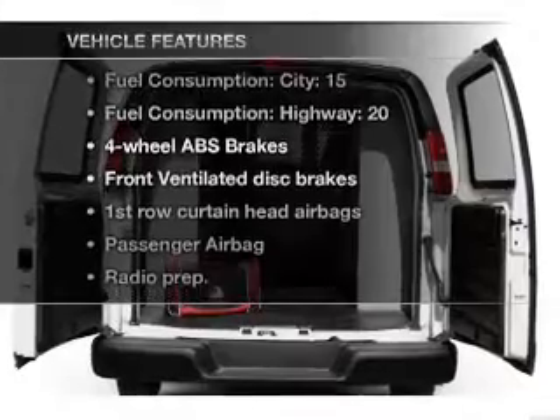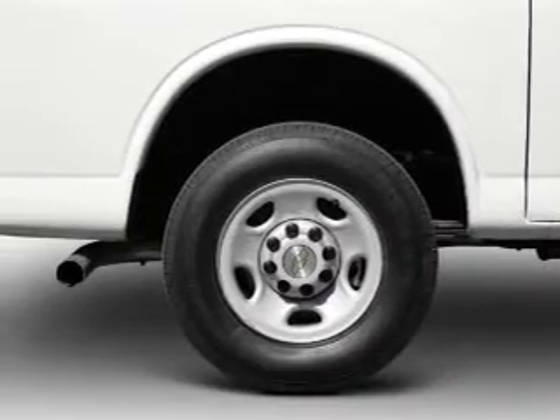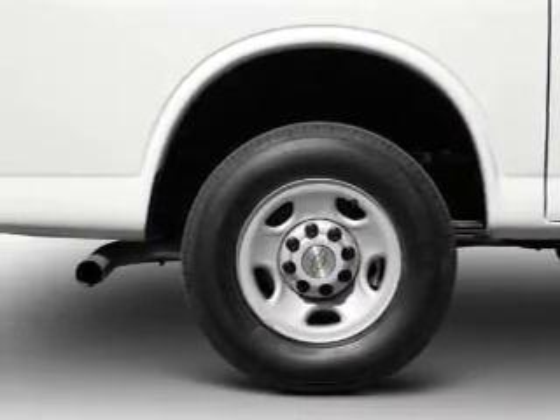Plus, enjoy these notable features that are included in this vehicle: air conditioning, power windows, power steering, and AM-FM stereo.